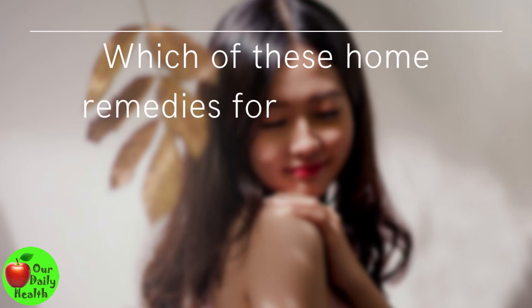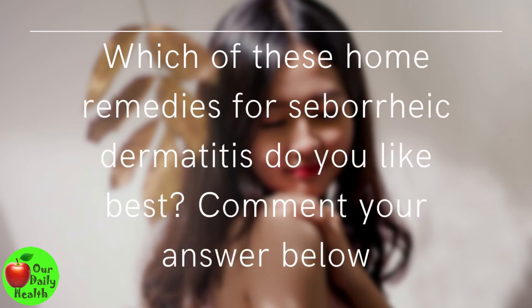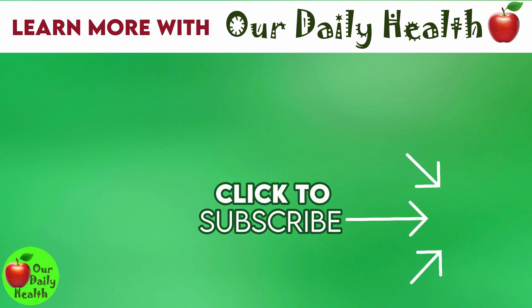Which of these home remedies for seborrheic dermatitis do you like best? Comment your answer below. If you liked the video, give it a thumbs up and share it with your friends. For more health and wellness topics, please subscribe to Our Daily Health.